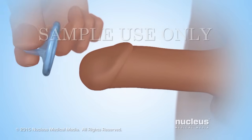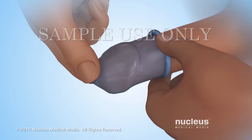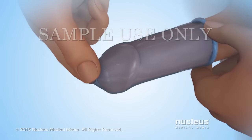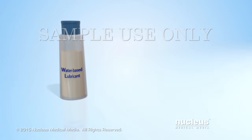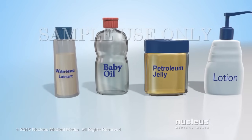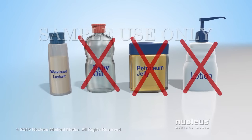While still pinching the tip, place the condom over the glans and unroll it along the entire length of the penis. Use only water-based lubrication on latex condoms. Oil-based lubricants such as baby oil, petroleum jelly, or lotion can weaken latex condoms and cause them to break.